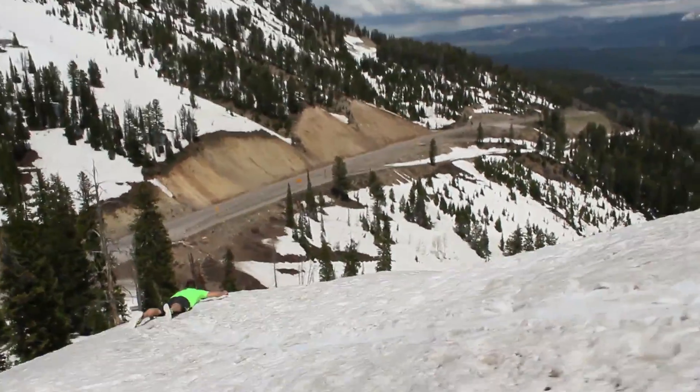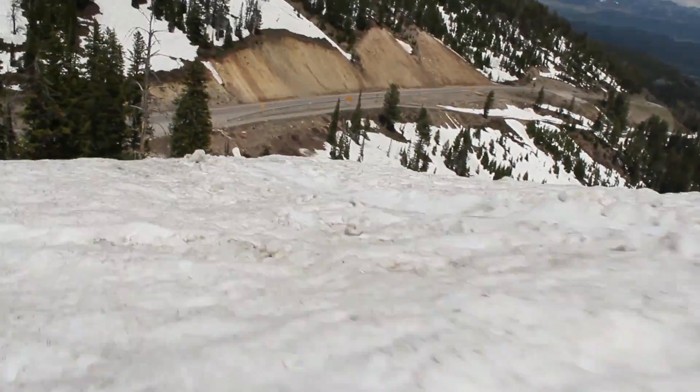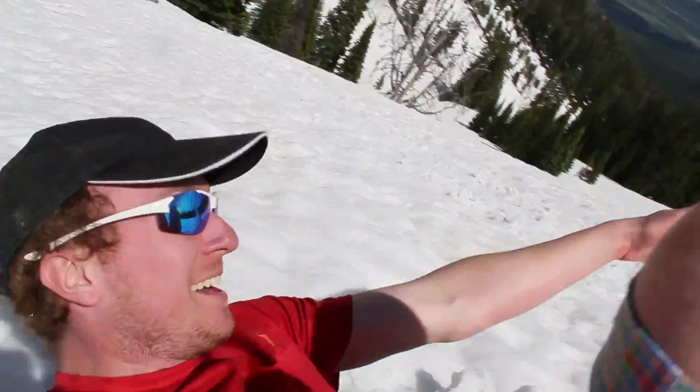I'm coming down too! I almost fell. Now I'm going backwards. Hey, how's it going, buds? I got some results for you — not a lot, but some.